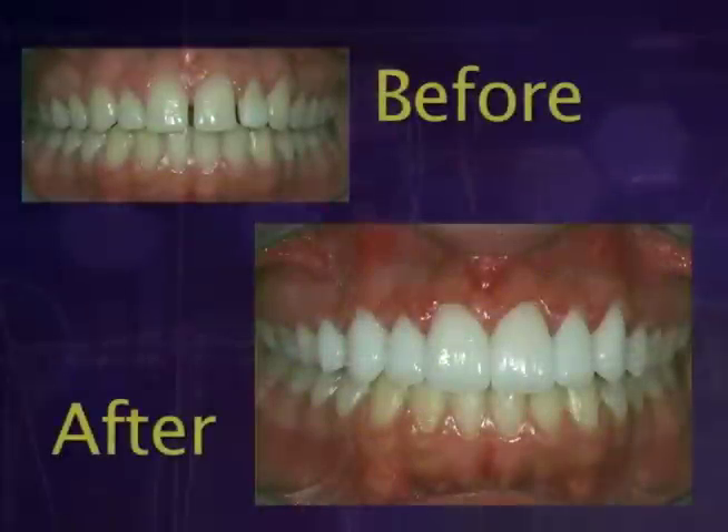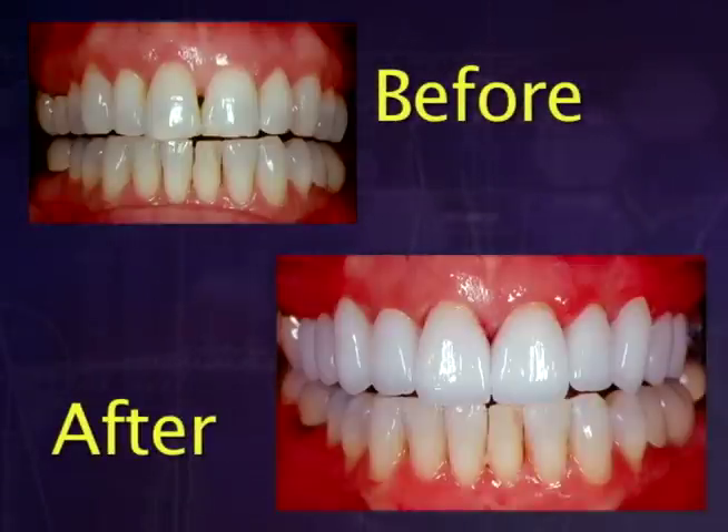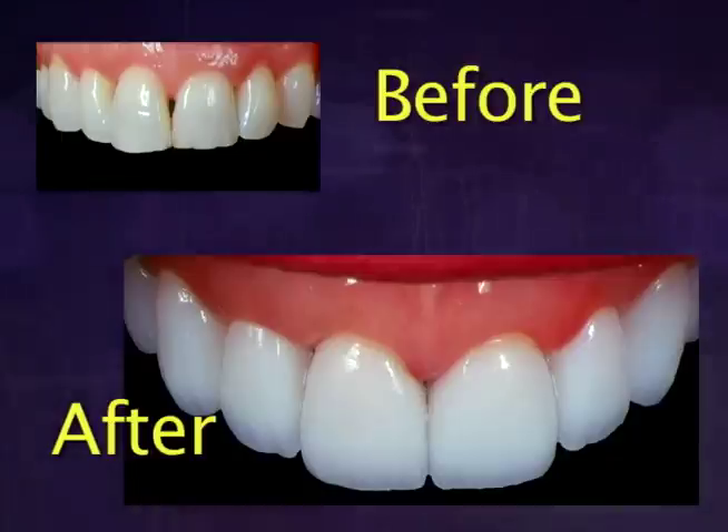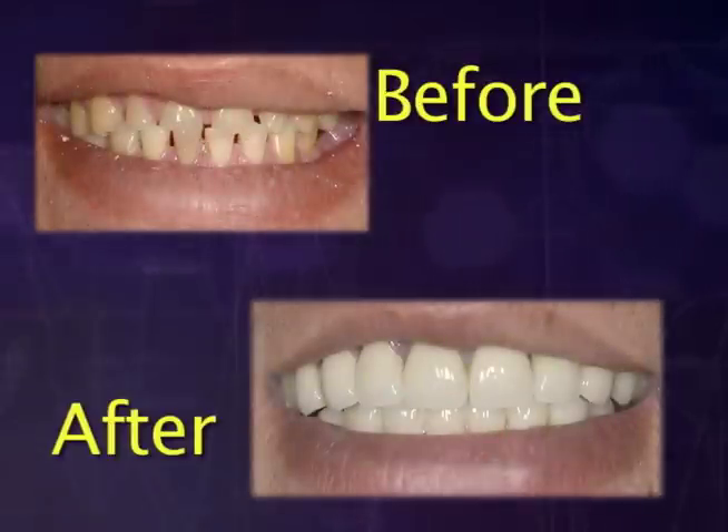Investing in the restoration of your teeth can be one of the most rewarding decisions that you'll ever make. Not only will you feel better, you'll look better. And unlike other purchases, you'll wear your beautiful new smile 24 hours a day, 7 days a week.